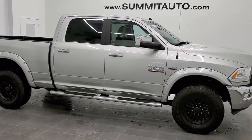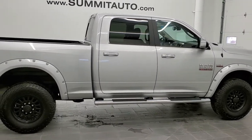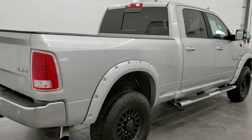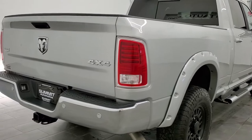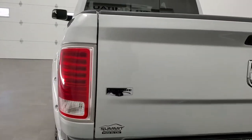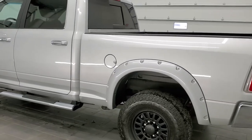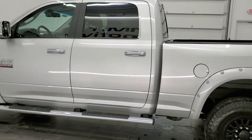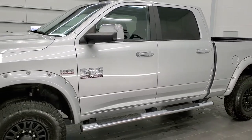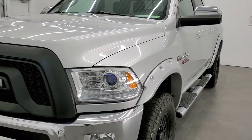This is stock number 11251. We are here at Summit Automotive in Fond du Lac, Wisconsin — your new and used heavy-duty truck and Ram headquarters. Today we are checking out this super clean 2017 Ram 2500 crew cab short box Laramie. This vehicle has the 6.4 liter V8 Hemi motor. It has been fully safetied and inspected by our service shop, has a fresh oil and filter change, all the fluids have been checked and topped off, and this truck is 100% ready to go. Bright silver metallic is the color.